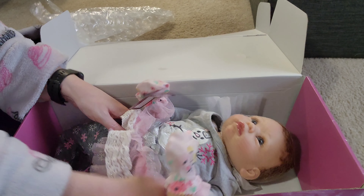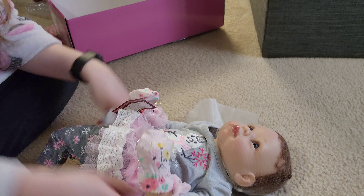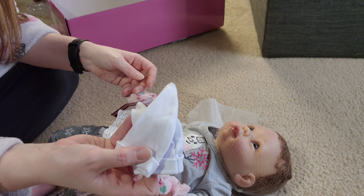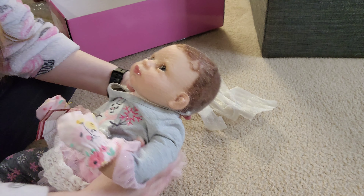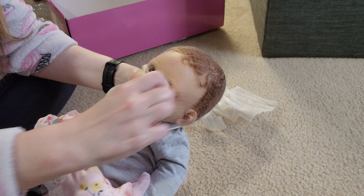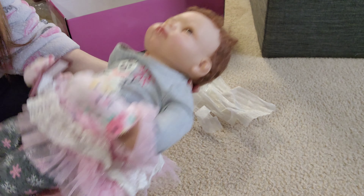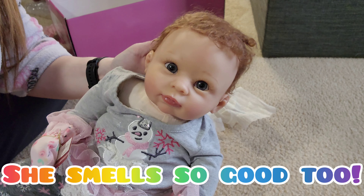And then we will get this little girl out of the box. She's actually secured in here pretty nicely. Oh my gosh, she's so heavy! She weighs a lot! So I don't have any babies from Ashton Drake, but this little girl is really, really weighted. I cannot believe how heavy she is. She comes with these little socks too. I love her! Let's take a look at her with the net off of her face. I still cannot believe how heavy she is — I'm going to have to get the scale out to see exactly how much she weighs, because she's probably the heaviest baby doll that I have yet.